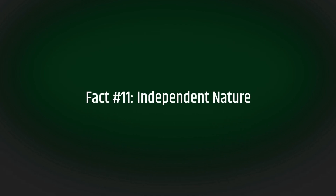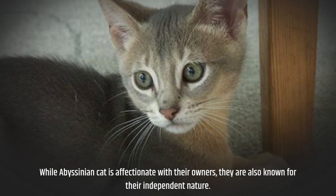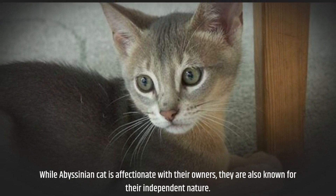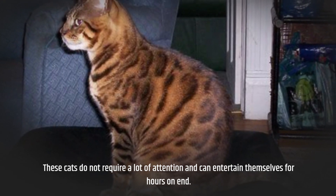Fact number eleven: independent nature. While the Abyssinian cat is affectionate with their owners, they are also known for their independent nature. These cats do not require a lot of attention and can entertain themselves for hours on end.